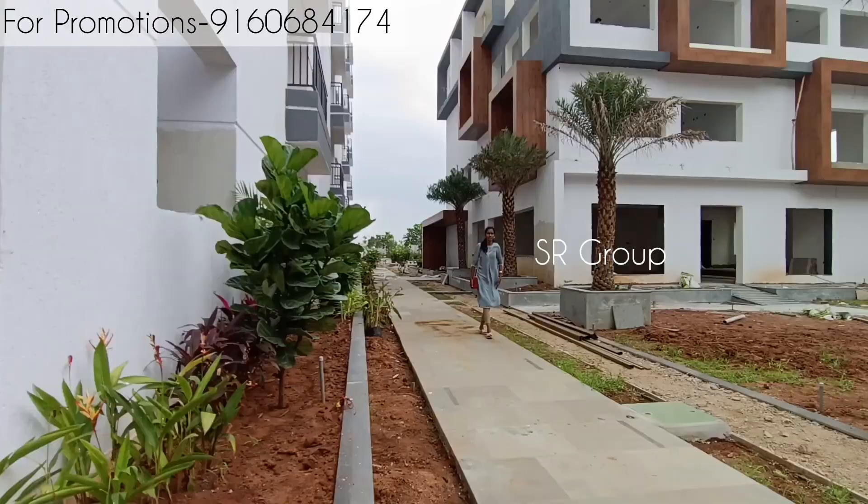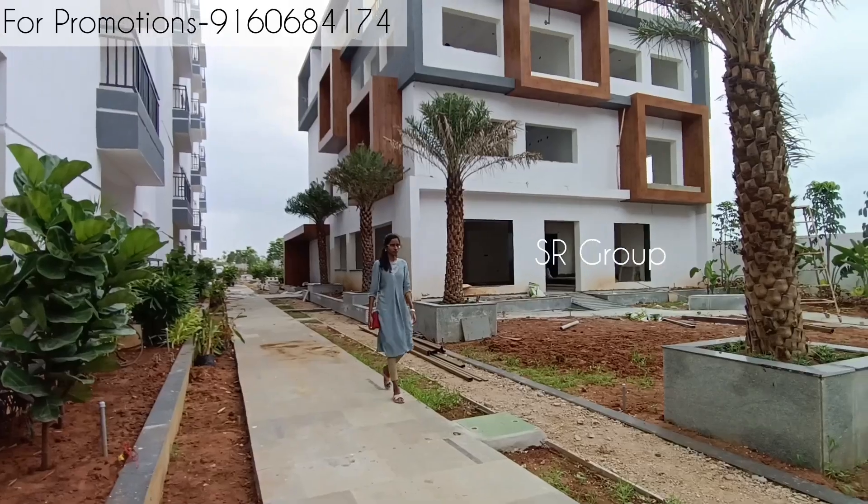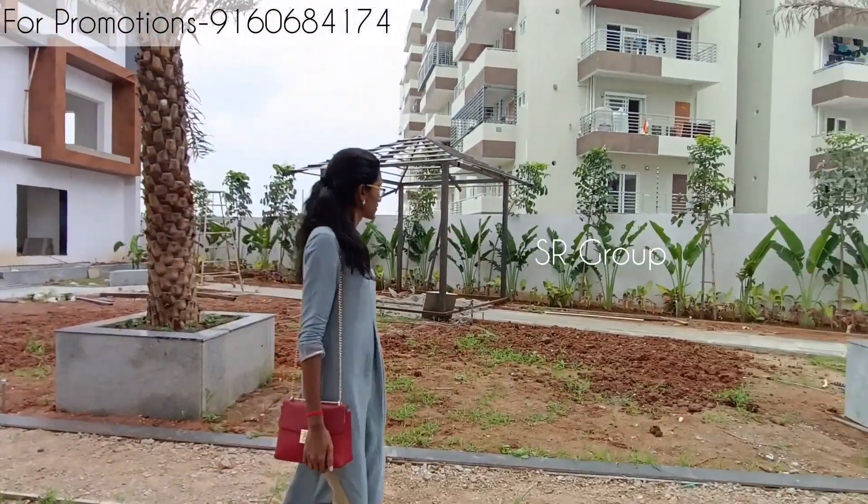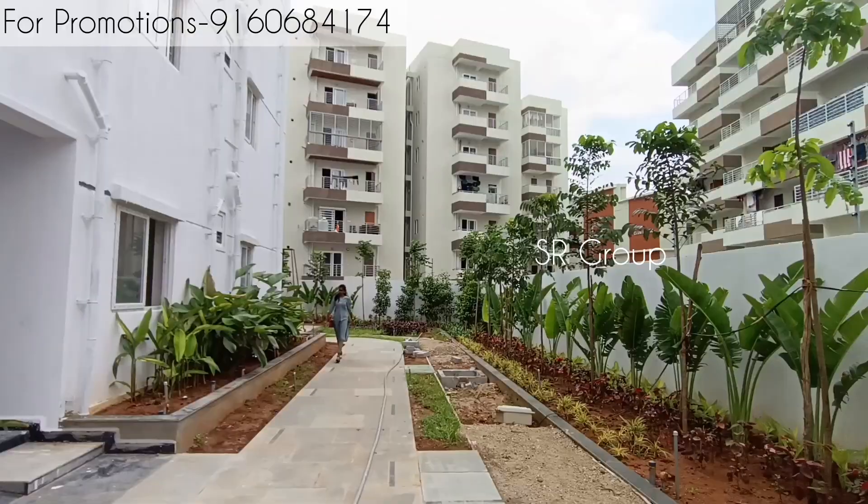In this project, we have 2 clubhouses provided. The number of towers is a minimum of ten. The clubhouse sizes are 33,000 square feet and above. When it comes to clubhouse amenities: